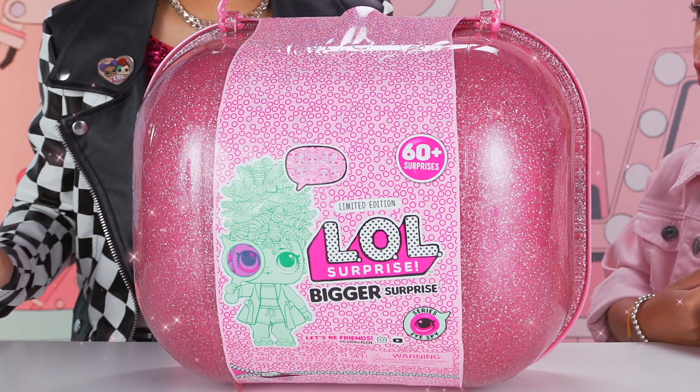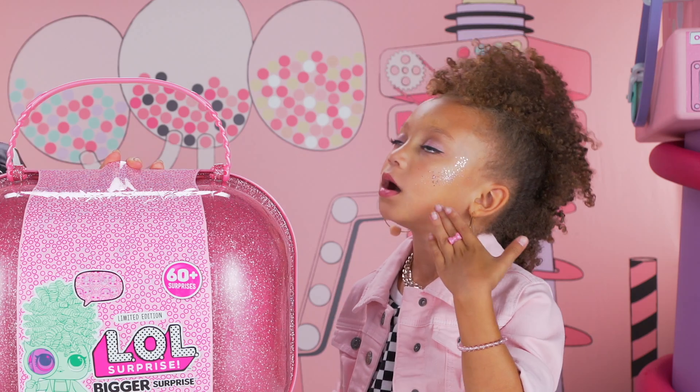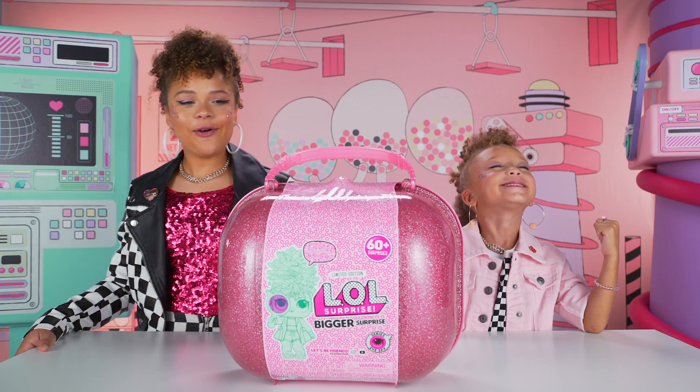It's so huge. Look, it's pink. Sparkling like our cheeks. Ready to unbox? Yay! Let's do it.